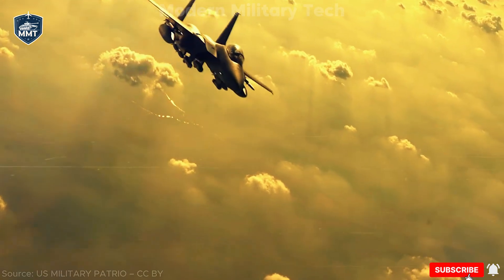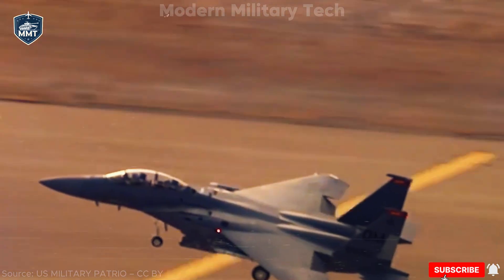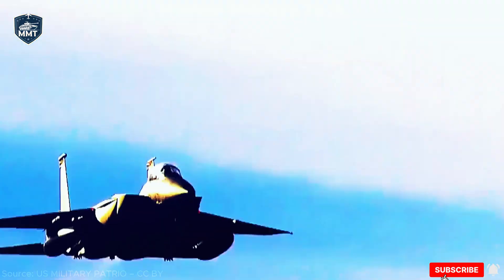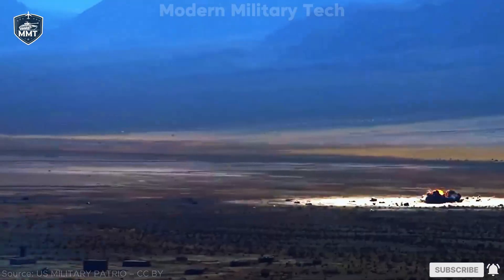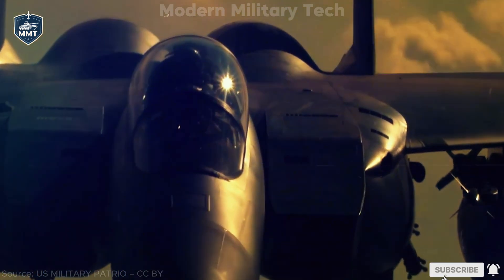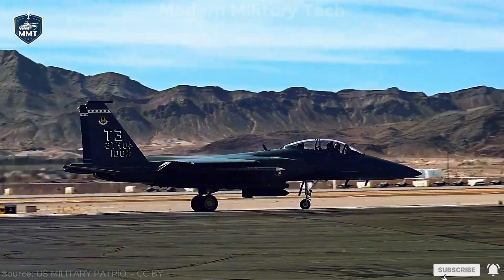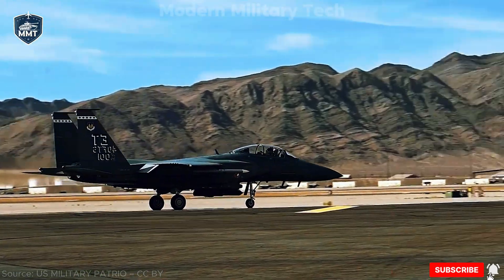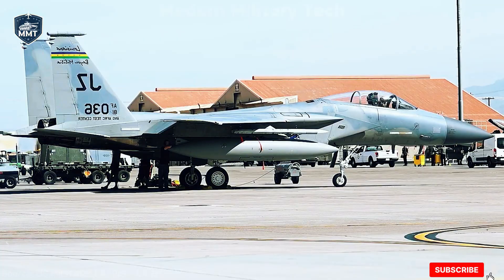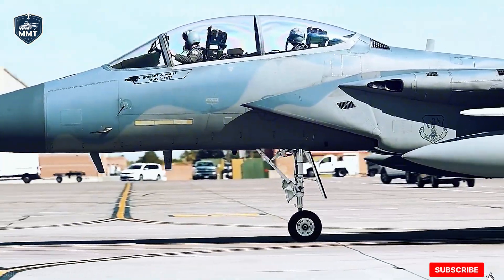Imagine this. You're a fighter pilot, strapped into a machine that can fly faster than twice the speed of sound, climb to 60,000 feet in minutes, and carry enough missiles to overwhelm an entire enemy squadron. Sounds like a science fiction jet, right? Well, it's real, and it's called the F-15EX Eagle II. The United States Air Force already has the stealthy F-22 Raptor and the versatile F-35 Lightning II. So why bring back a design rooted in the 1970s? Isn't that like buying a muscle car in the age of electric vehicles?